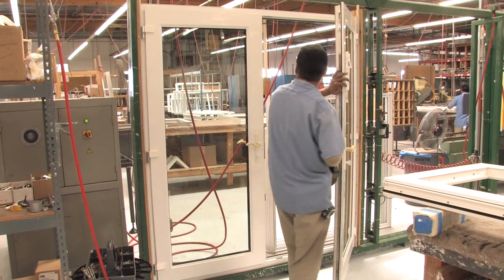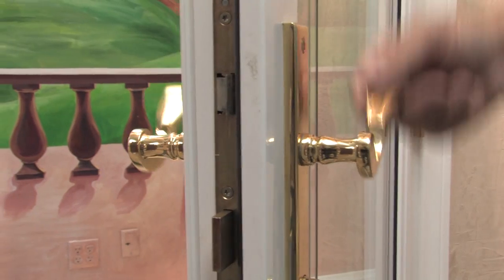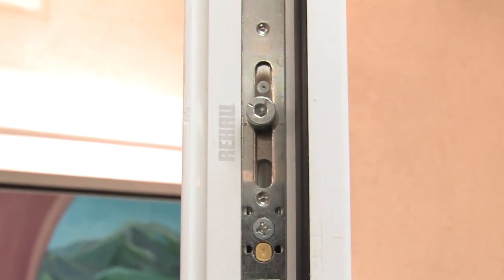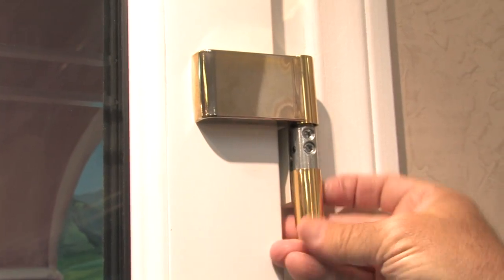Custom French doors are made in the factory. These French doors have special locks throughout the frame — it has the locking mechanism like in a bank. It locks in eight spots around the entire perimeter, and special hinges that can be adjusted if your house settles.